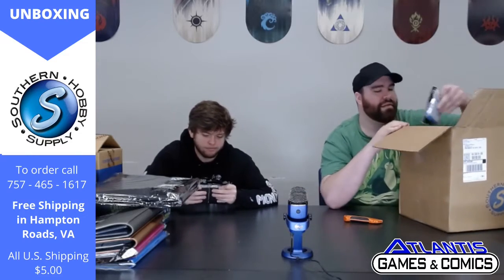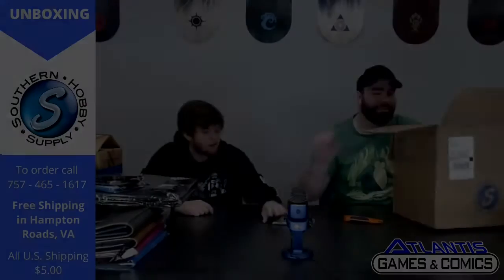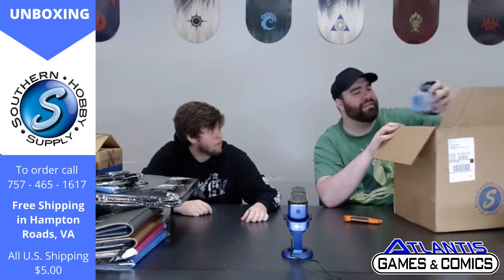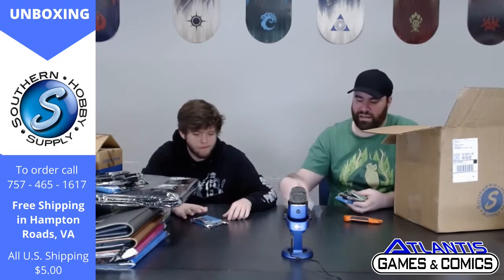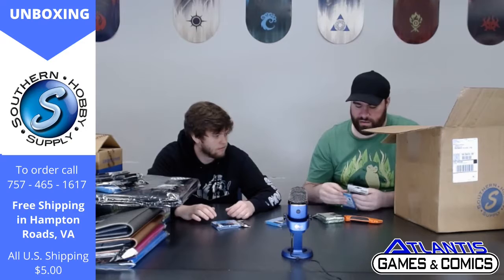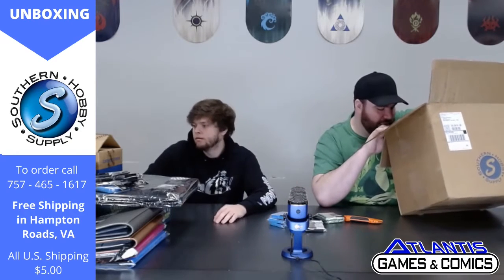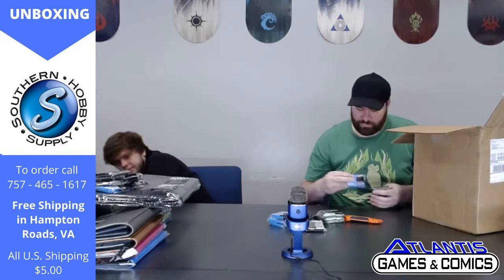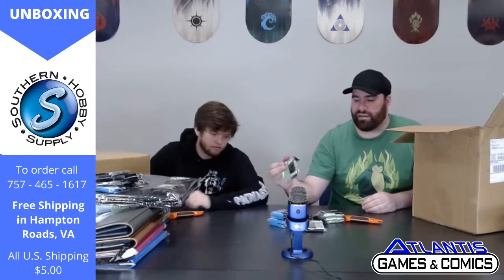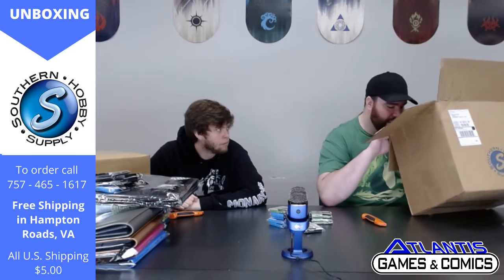Then we have some sleeves. Protect your investment, people — replace your sleeves every so often. It's one of the few perishable things you should be replacing pretty frequently. They get dirty, they get sticky, they're not that expensive, and they protect your investment. Because we all know cards are worth money. These are various colors of the Ultra Pro Pro Matte sleeves — 50 packs for Magic size, 60 packs for Yu-Gi-Oh size, for your deck and your extra deck.